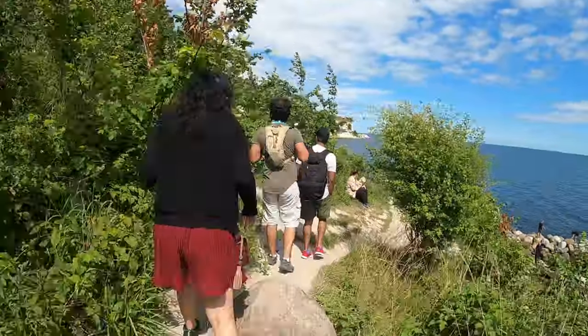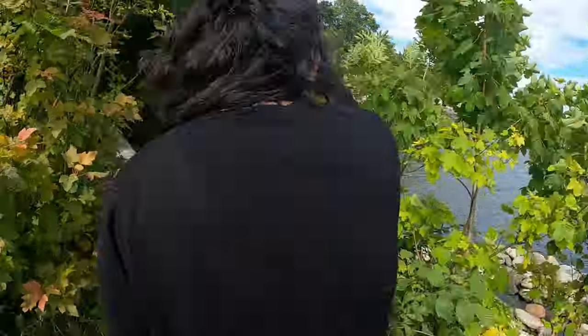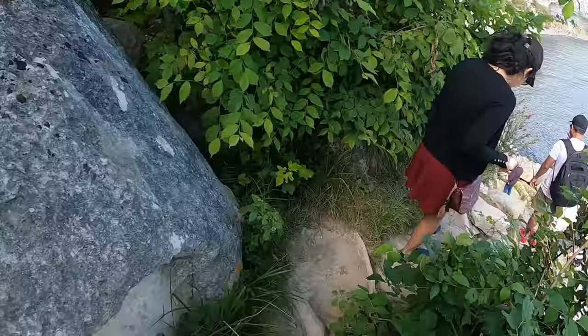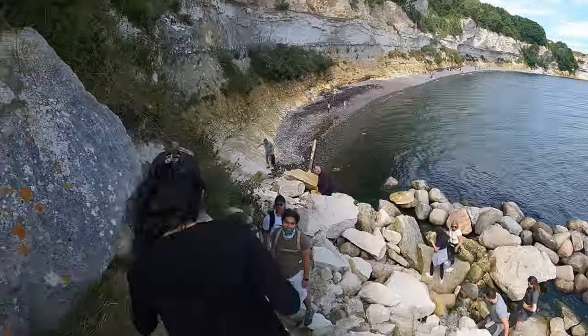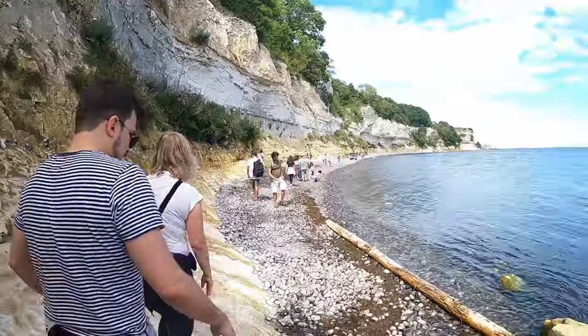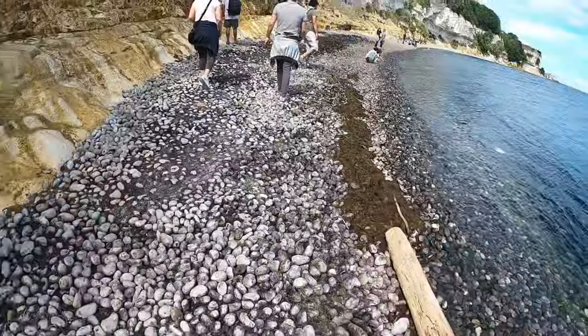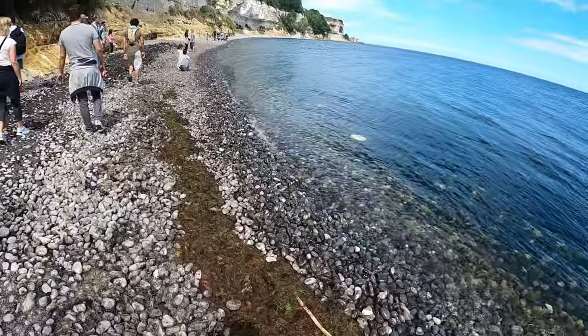We continued our walk till the beach. It was a pebble beach and we could see the chalk cliffs and the distinct layers on the chalk cliffs.